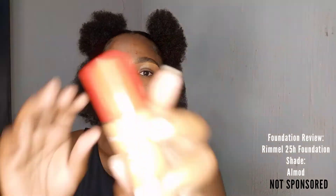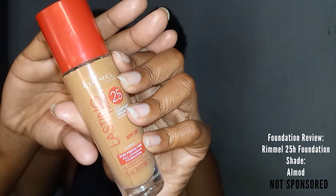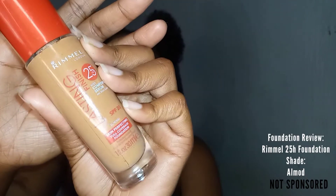Alright you guys, so I've already done my eyebrows. I'd like to believe that everybody by now knows how to do their eyebrows. I will be reviewing the 25-hour Rimmel foundation and I really hope that this is going to work because it does have SPF 20, and I took mine in the color Almond which is my skin color. I'm so excited to try this. It says it has full coverage — it is a skin-perfecting full coverage foundation.